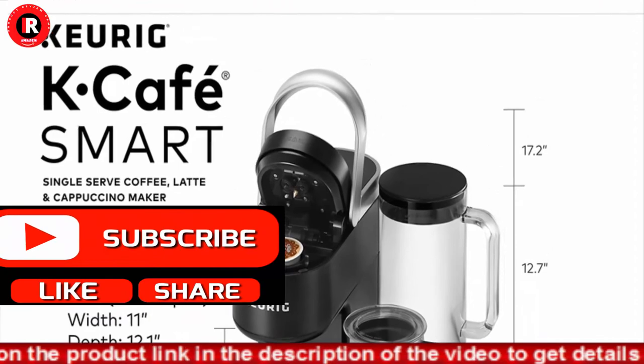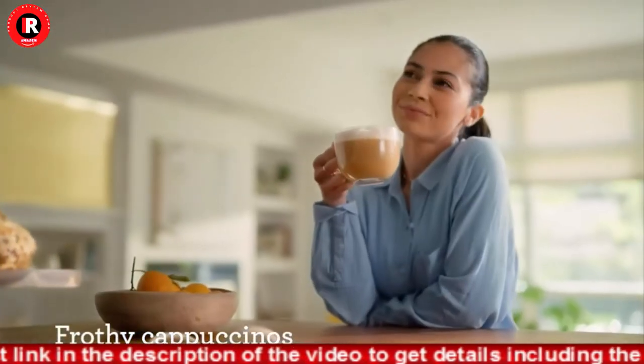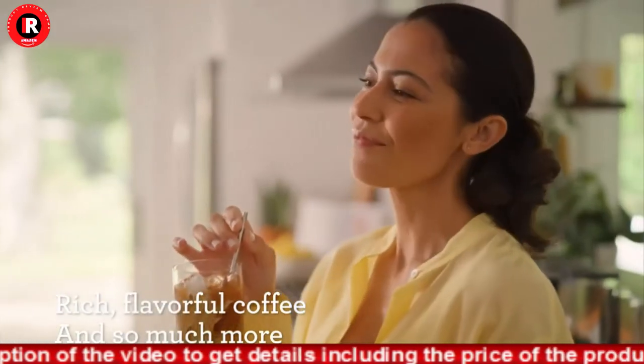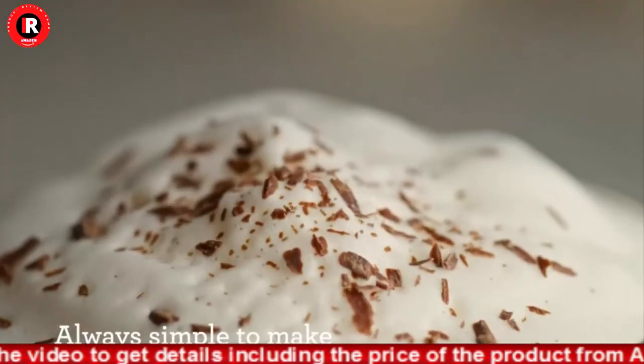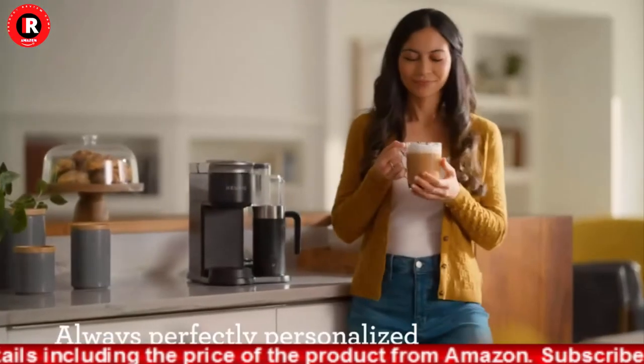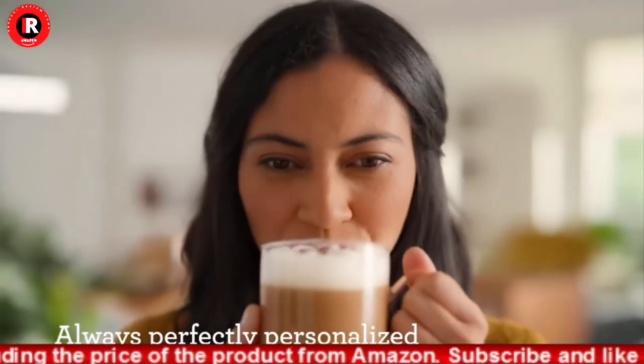Connecting to the app unlocks barista mode for simple, step-by-step instructions, so it's easy to make delicious lattes, cappuccinos, macchiatos, and more using the built-in hot frother and your choice of milk or dairy alternative.